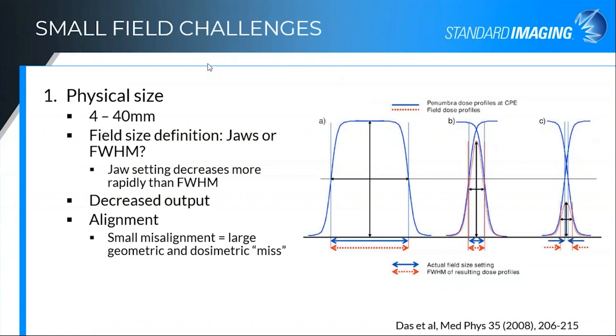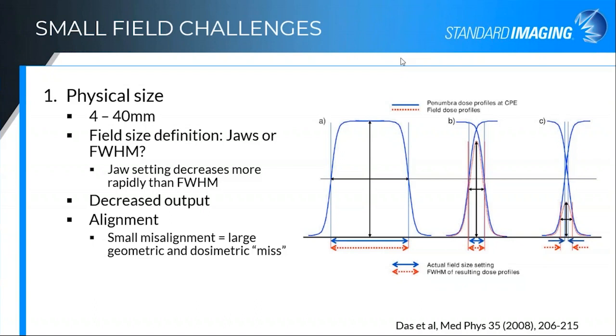There's a question: proton beam doesn't have charged particle equilibrium, so do we exclude this consideration for proton? That's a very good question. I'm not an expert on proton beams and I will admit I'm focusing on photon beams here. It's a good question and one I can't say I have an answer to offhand.